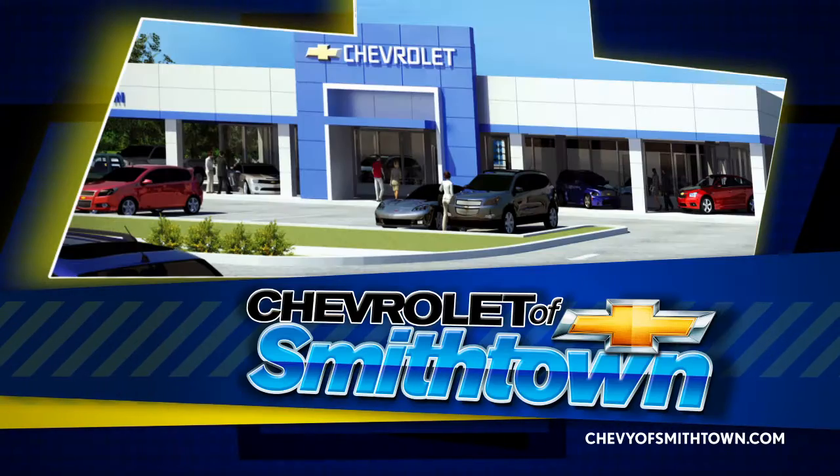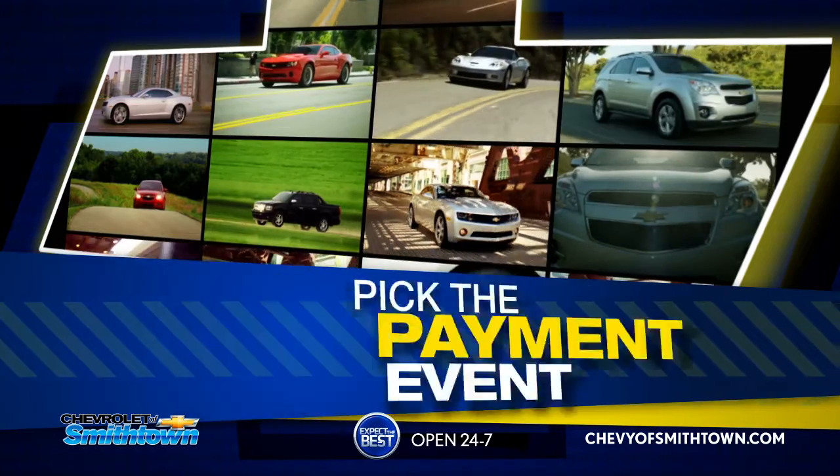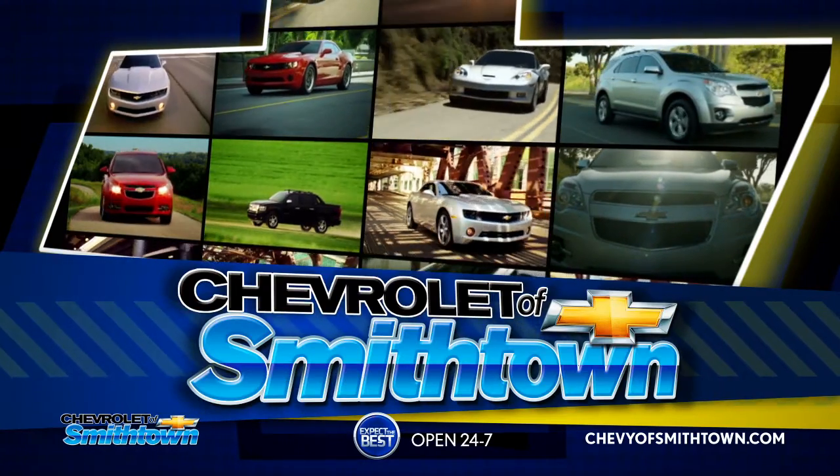You pick the payment you want to save. It's Chevy of Smithtown's fantastic pick-your-payment event. Just pick the payment with the offer that fits your budget best, then pick your payment at Chevrolet of Smithtown.